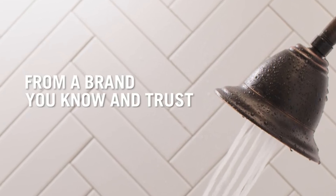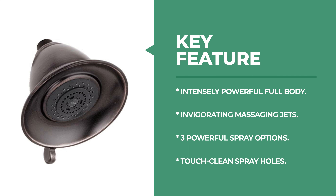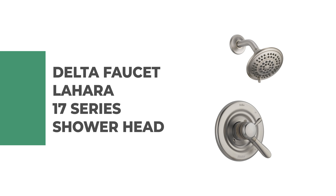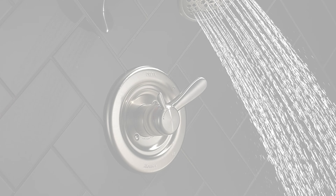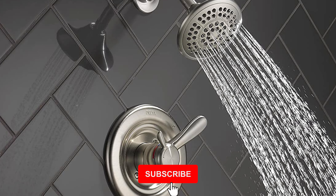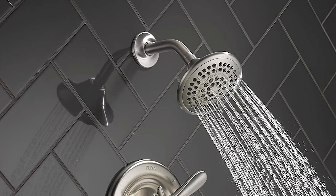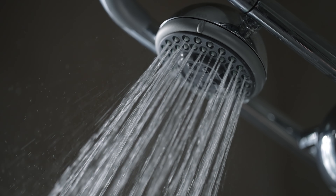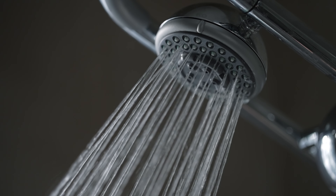Number 5: Delta Faucet Lahara 17 Series Shower Head. This shower head is the perfect choice for your bath or shower. The water-efficient design requires no tools for installation and can be used with a wide variety of plumbing configurations. It comes with separate handles for volume and temperature control, providing a more refined showering experience. Simply set the water at your preferred temperature and turn the shower on or off with the volume control handle without interrupting your set temperature.